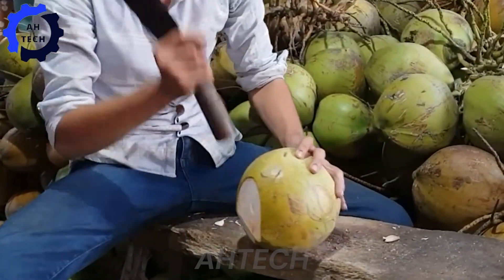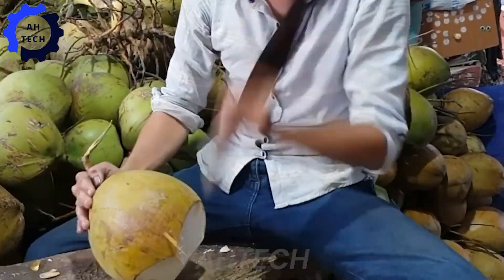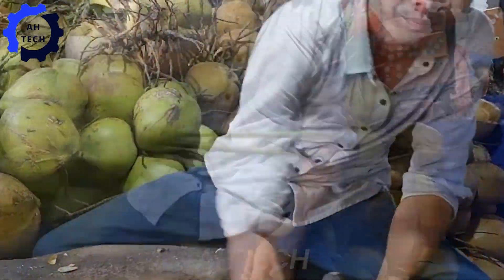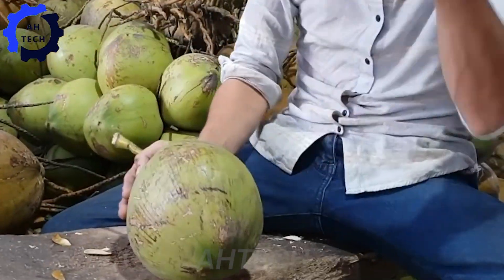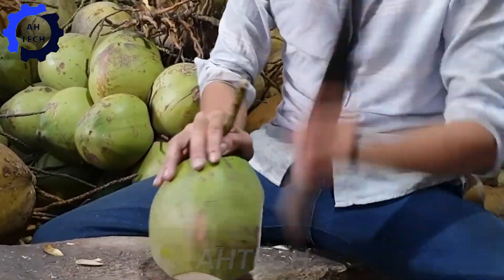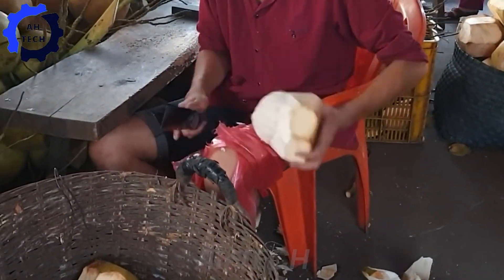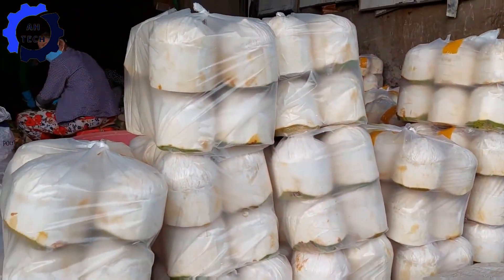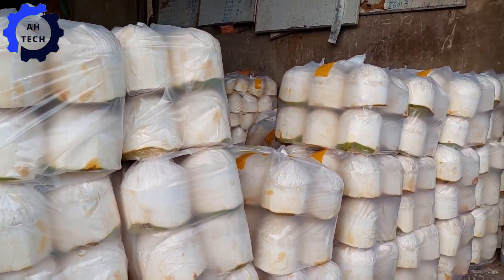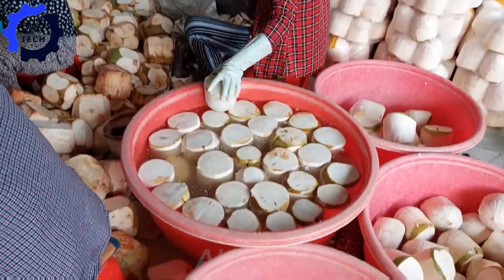Now step into the bustling world of a coconut processing facility in Vietnam, where agriculture technology truly comes to life. Here, fresh coconuts are shelled, washed, and carefully packaged with incredible efficiency. Imagine coconuts transforming from their natural state into shiny, ready-to-ship products. With the capacity to process thousands of coconuts per day, the facility processes approximately one million coconuts per year, including a significant portion exported to the United States. Seeing this high-tech operation in action is a testament to how innovation can seamlessly connect global markets, making each coconut's journey from farm to table a remarkable experience.